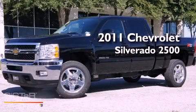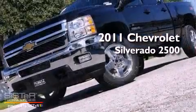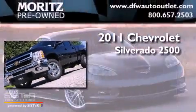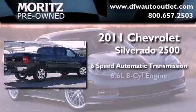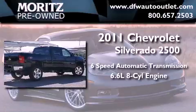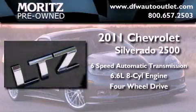This is a brand new 2011 Chevrolet Silverado 2500. This truck has a 6-speed automatic transmission, a 6.6-liter V8, and the added safety and control of 4-wheel drive.